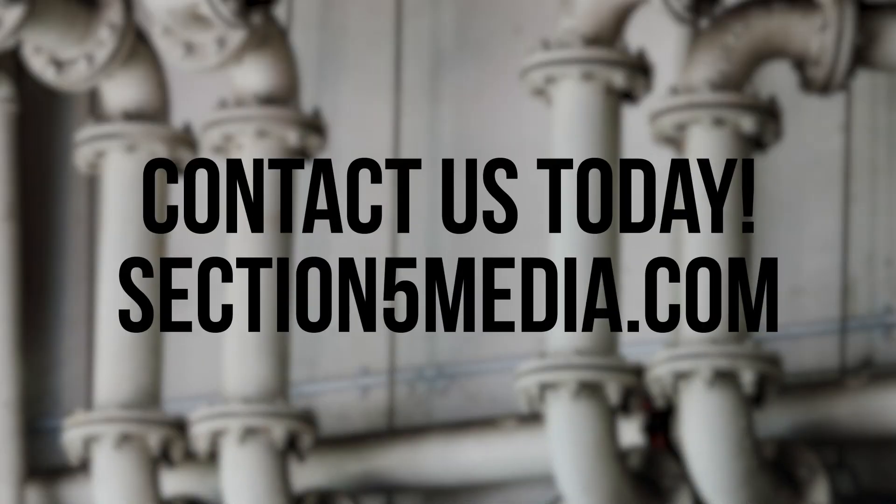Want to have your SEO taken care of by the experts? Contact our team right now for a no-obligation strategy session to discuss how SEO can help your plumbing business today. And if you enjoyed this video, be sure to like, comment, and subscribe.